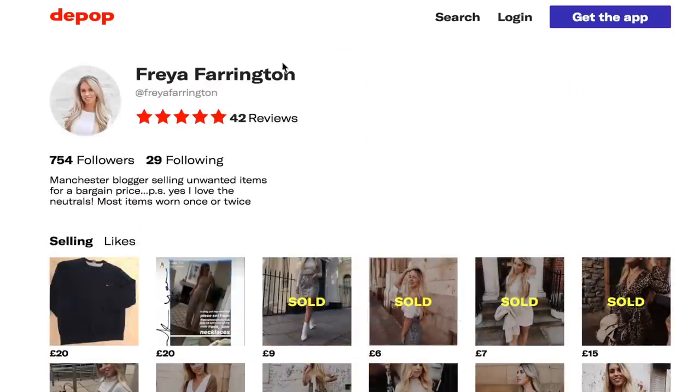I list all items over on my Depop that I've worn and I'm not wearing again — so if you want to buy anything, that's where to go, and there are some real bargains on there. I'm just sat at Carnivora having some dinner with Tom.